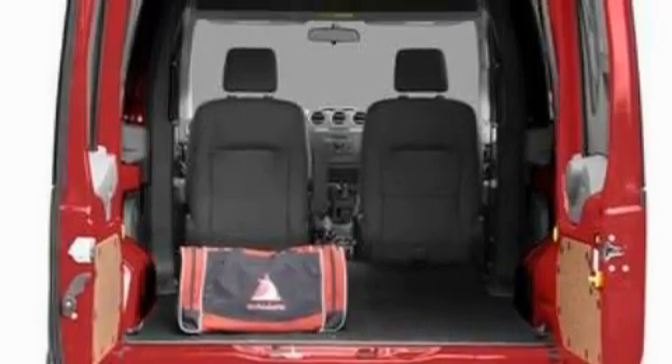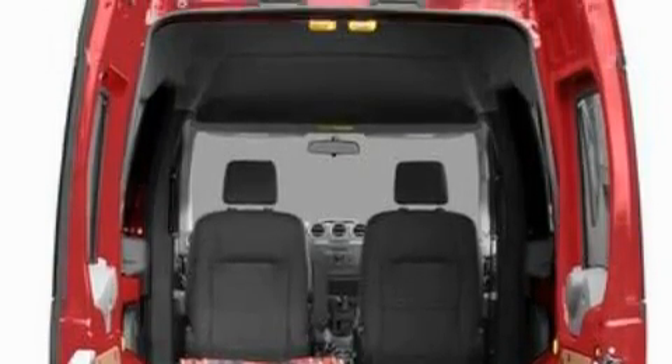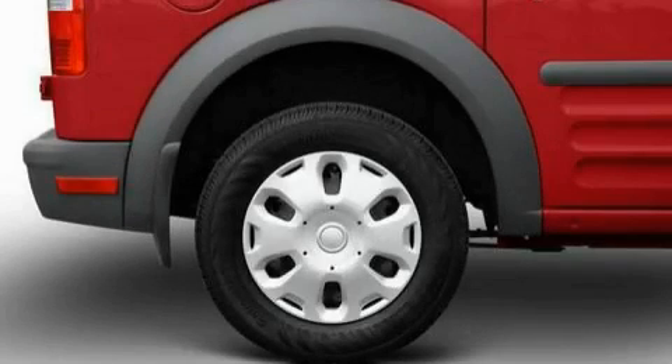This Ford's list of numerous features includes cruise control, power windows, a two-speaker stereo system, a CD player, a low-tire pressure indicator, door reinforcement beams, and this automobile's stylish design always looks great.